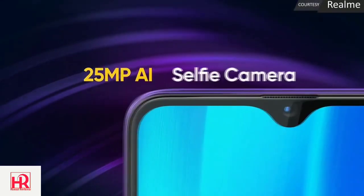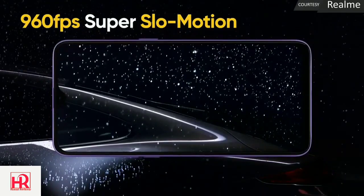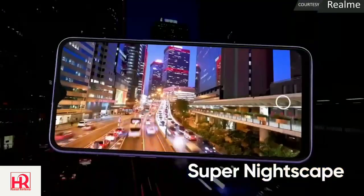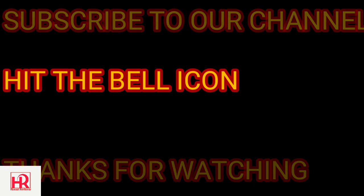If you want to get updated early about which device the update came to and all related news, make sure you subscribe to our channel and hit the bell icon so you never miss any update from us. That's all for the video — take care and keep watching Honest Reviewer.